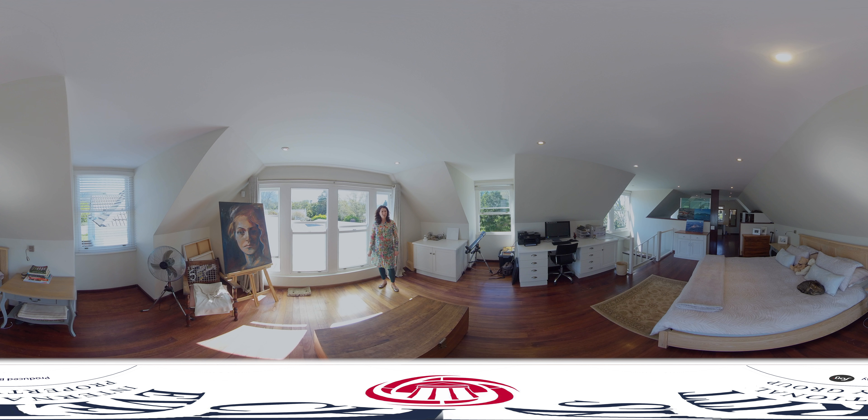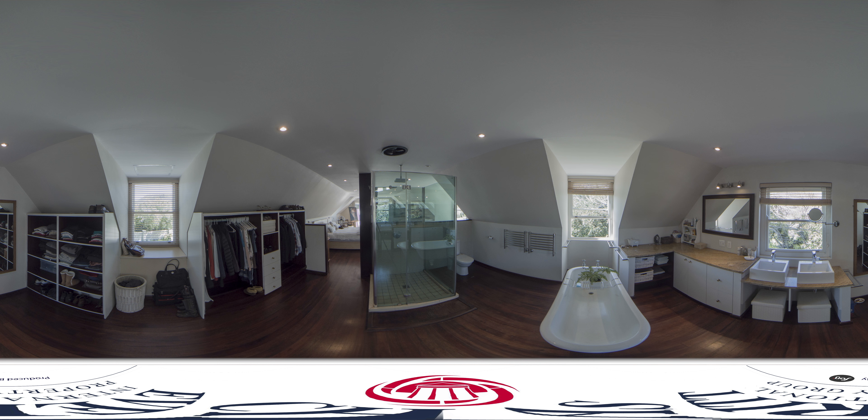We're now up in the master bedroom, which has a beautiful north-facing mountain view from this angle. It's a lovely light and bright space with a full bathroom en suite, and the bath overlooks the park and garden.